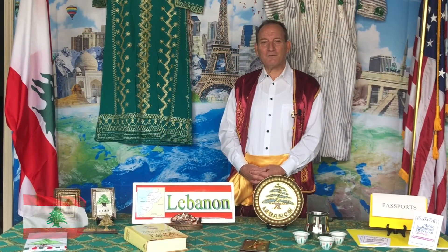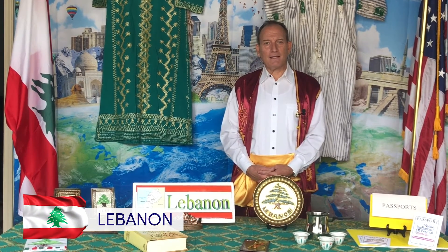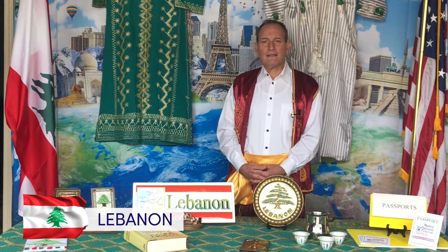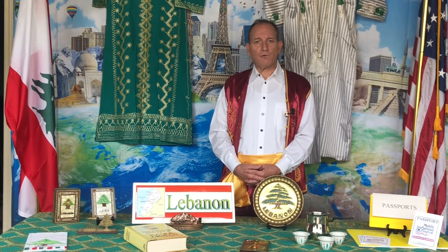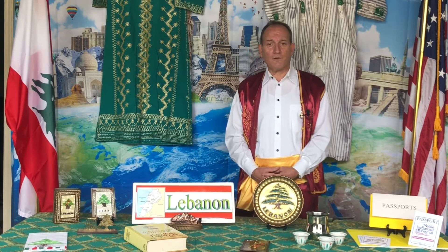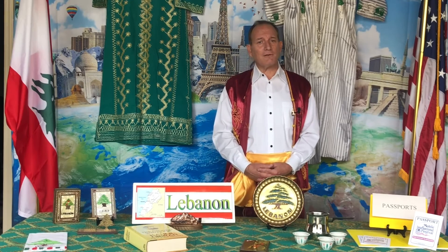Hello and welcome to Lebanon. We're glad you're visiting. I wanted to tell you a little bit about Lebanon. Lebanon is among one of the smallest countries in the world. It is located in the Middle East, and it is bordered on the north and on the east side by the country of Syria, and it's bordered by Israel on the south. On the west side of Lebanon is the beautiful Mediterranean Sea.